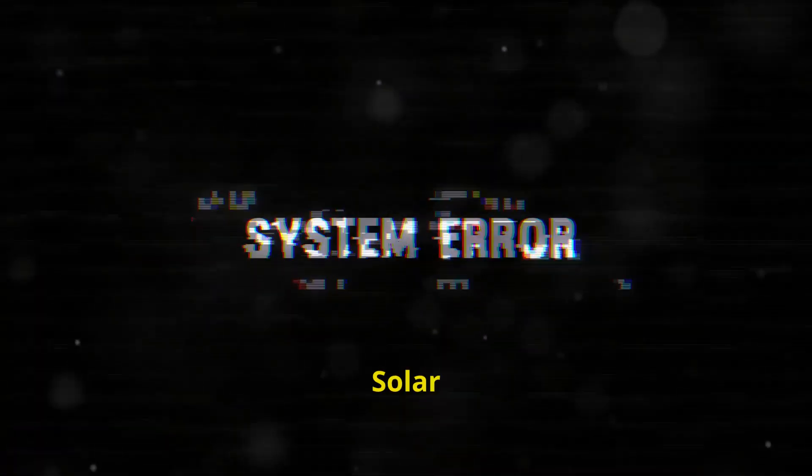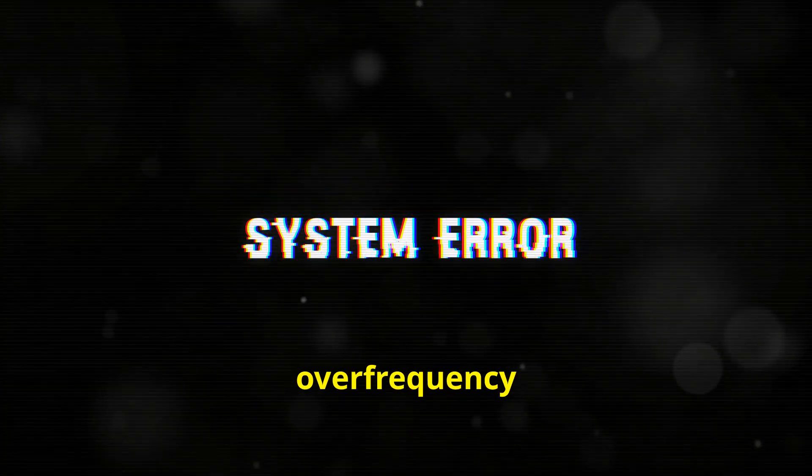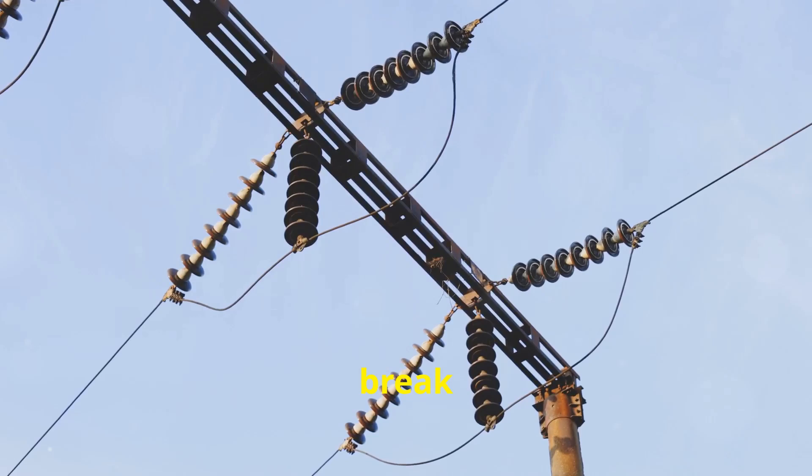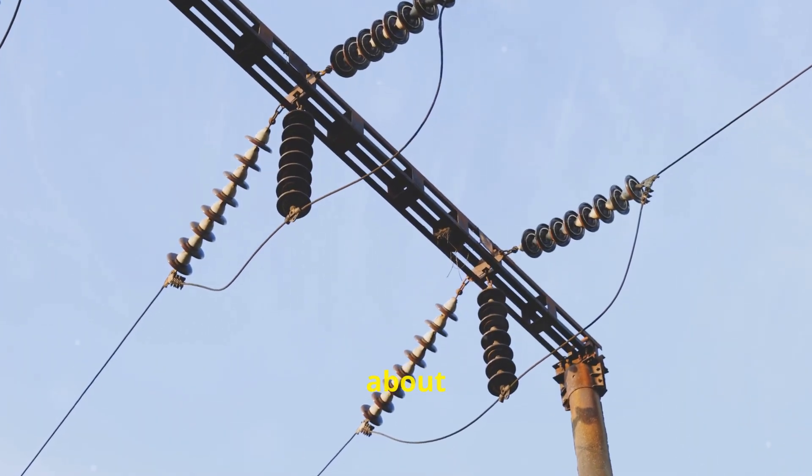Hey there! If you've got a solar system with a PV inverter, you might have seen it shutting down with grid overvoltage or over-frequency errors, especially when the sun's blazing. Today let's break down why this happens and what you can do about it.